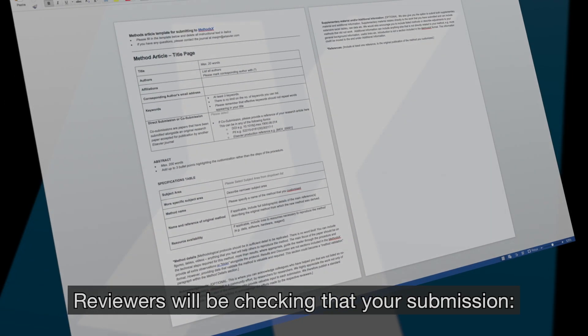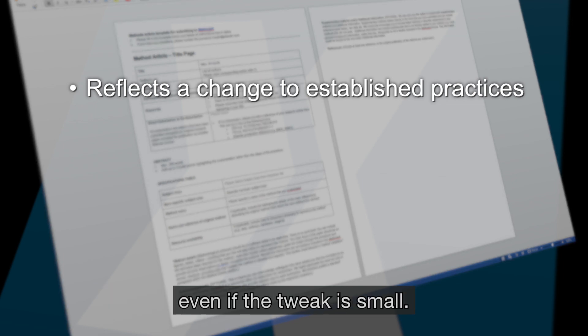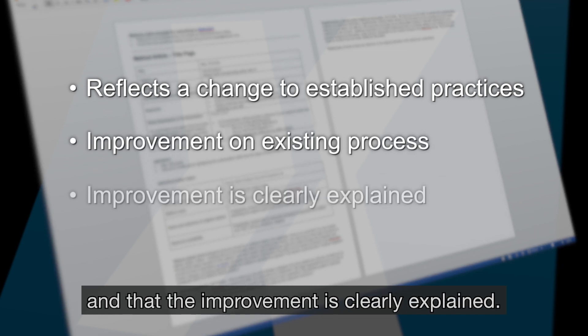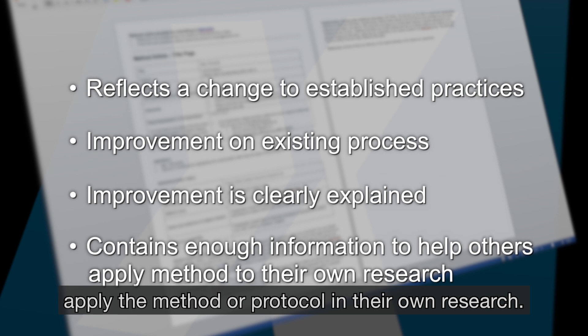Reviewers will be checking that your submission reflects a change to established practices, even if the tweak is small; that it is an improvement on the existing process and that the improvement is clearly explained; and that it contains enough information to help others apply the method or protocol in their own research.